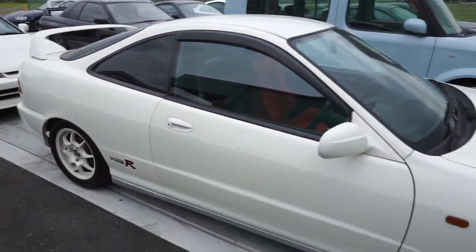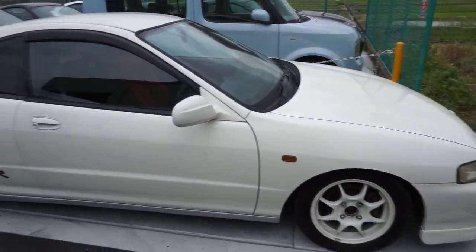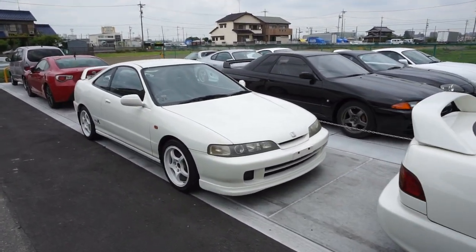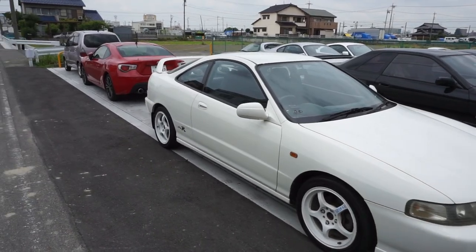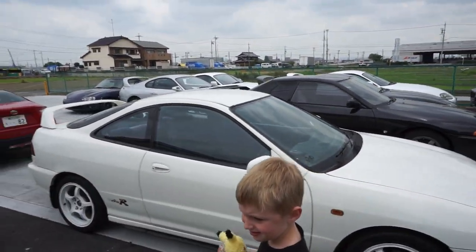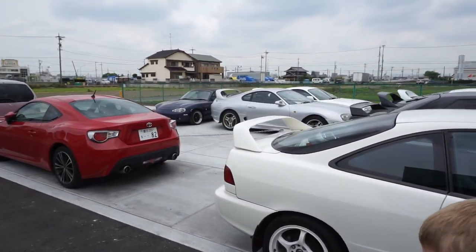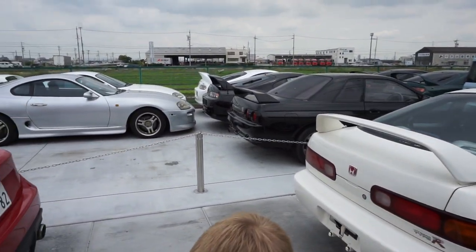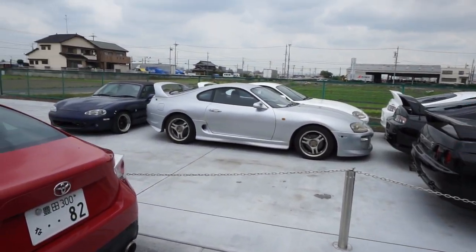Integra Type R! We got two new Integra Type Rs in stock. I'll be doing a video on all the Type Rs that we have in stock soon, because that now makes four Integra Type Rs we have. These just got off the truck an hour or two ago, so I'll do a video on them once we get them cleaned up. What do you think about all these?